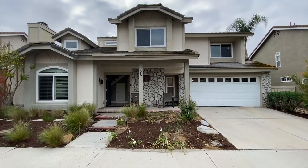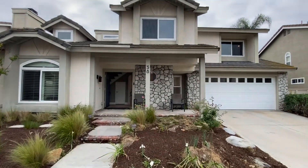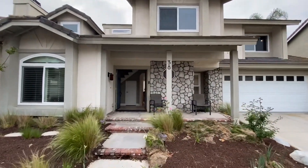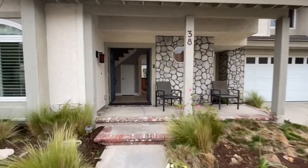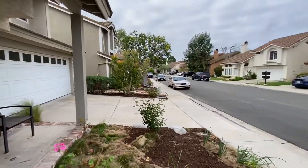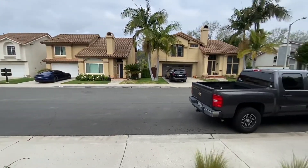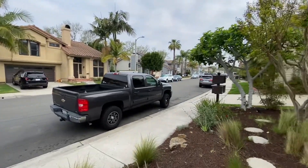This is 38 Songbird Lane, a three-bedroom, two-and-a-half bath, single-family home in Aliso Viejo, very close to Laguna Beach, close proximity to the 73, and a nice little quiet single-family home track.